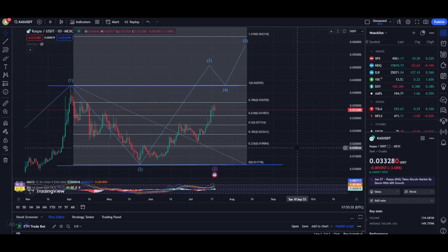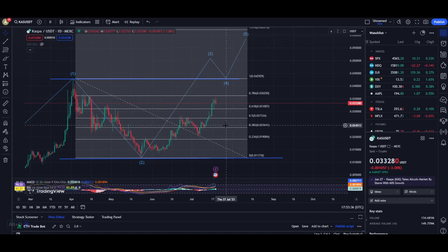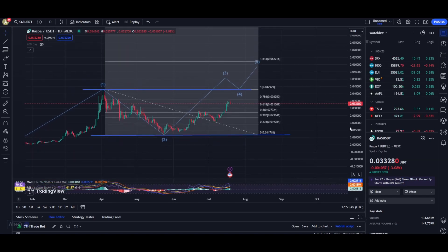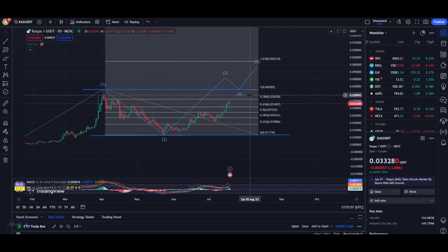Various news have been coming around Casper and people are saying that Casper is in progress to be listed on Binance. I believe that if Casper gets listed on Binance we are going to see a huge rally towards the upside. If Casper lands Binance as its exchange partner, I do expect Casper to rise towards these levels right here at a price of about 0.070.